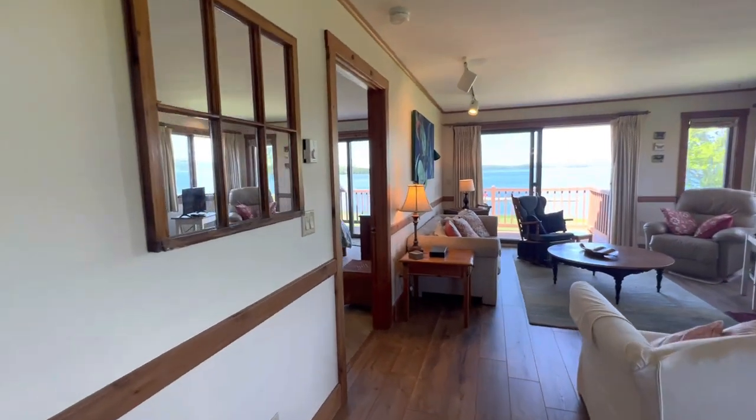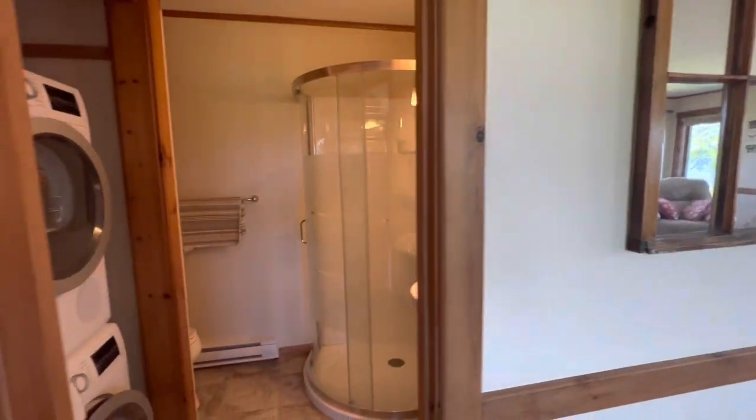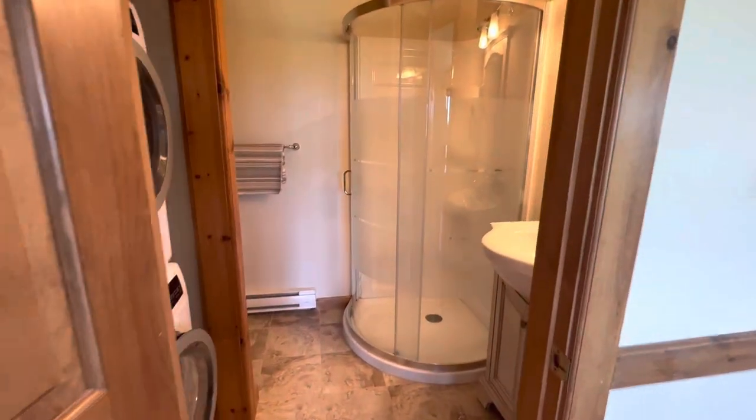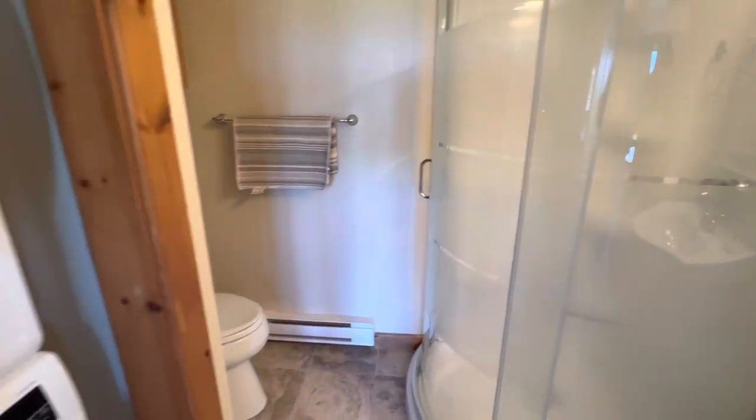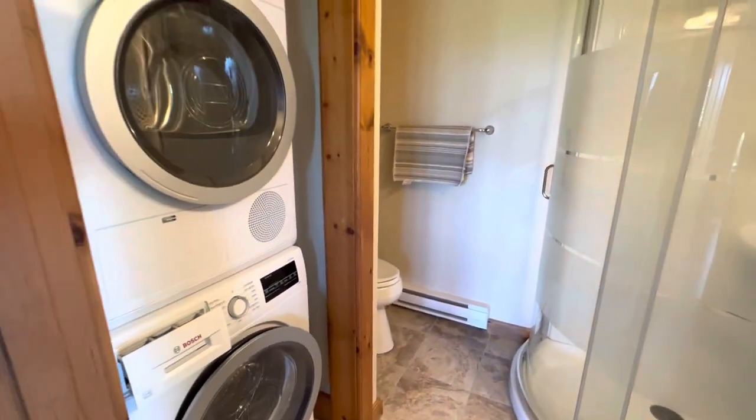We do have a powder room here. Nice stand-up shower, tile floor, laundry.